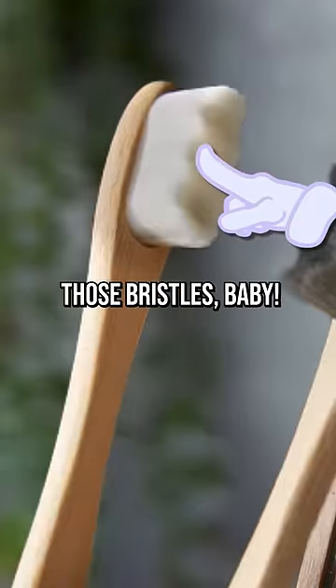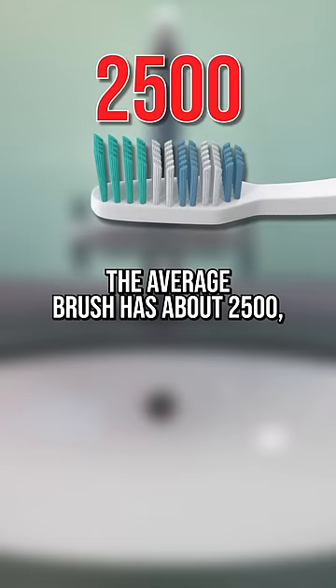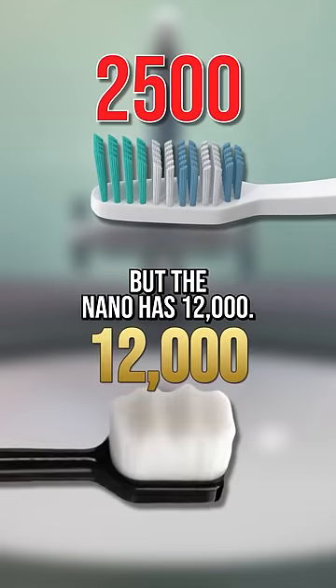Well, it's all about those bristles, baby. The average brush has about 2,500, but the Nano has 12,000.